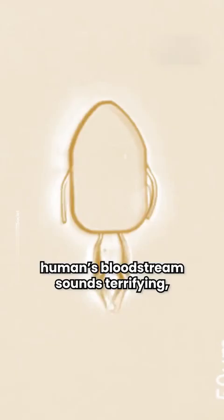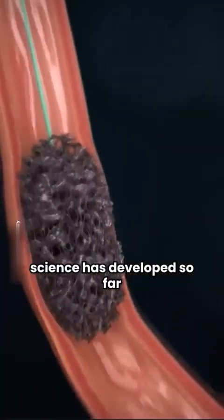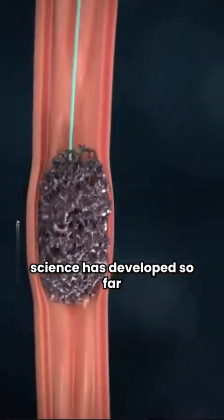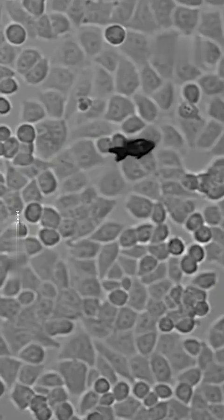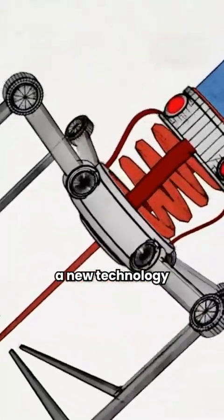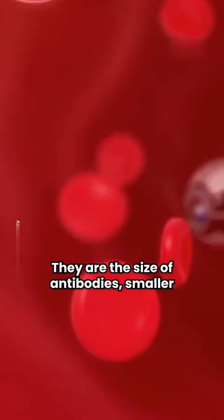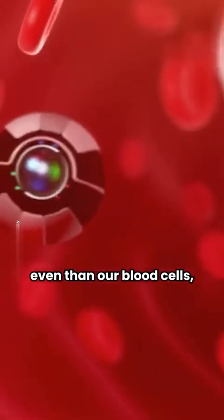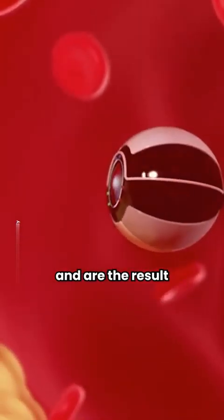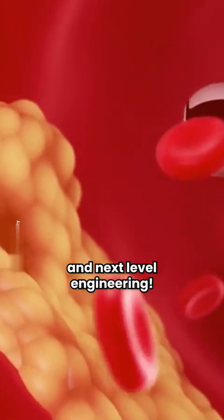Injecting robots into a human's bloodstream sounds terrifying. But what if I told you science has developed so far that they are actually doing it on purpose? Nanobots in medicine represent a new technology that could save millions of lives. They are the size of antibodies, smaller even than our blood cells, and are the result of spectacular technology and next-level engineering.